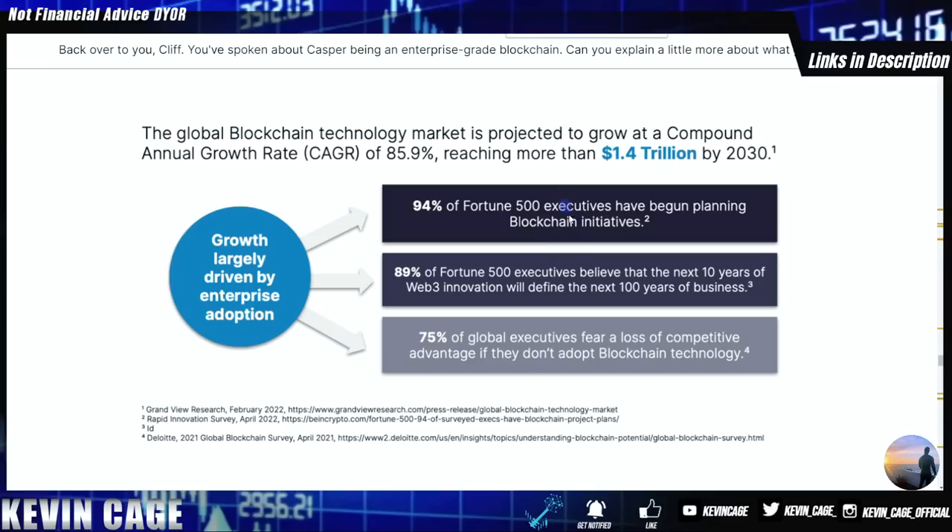94% of Fortune 500 executives have begun planning blockchain initiatives. 89% of Fortune 500 execs believe the next 10 years of Web3 innovation will define the next 100 years of business. 75% of global executives fear a loss of competitive advantage if they don't adopt blockchain technology. And they're going to choose the solution that is easiest to adopt — and there's Casper Association and Casper Labs with a bunch of employees and additional funding rounds ahead.